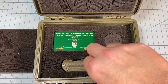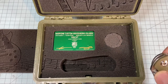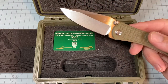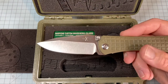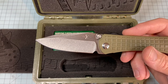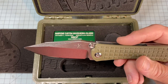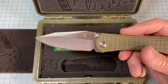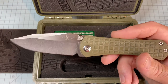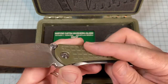This is the Marfione Custom / Borka Blades SBDP. The DP stands for drop point. They also have a spear point and a Tanto variant — those letters designate the blade style. This one is G10 green over a titanium frame lock, with a big fat drop point blade. It's got a little bit of my oil on it from carrying it today.